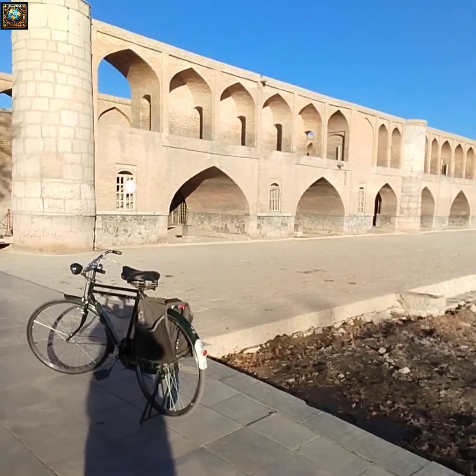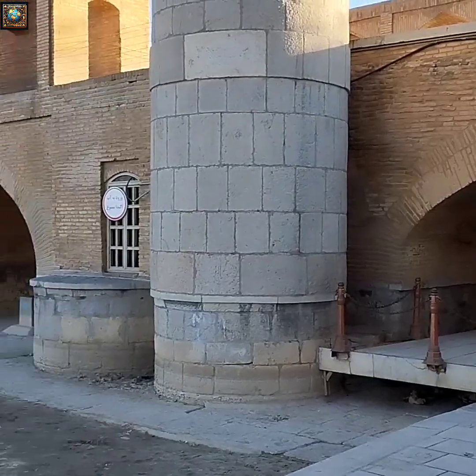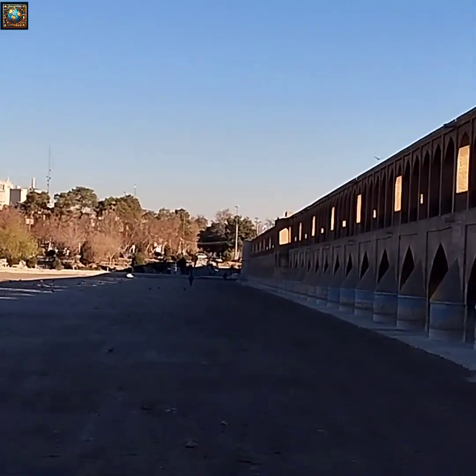It's early in the morning and the sidewalks are quiet, so we can take more videos for you. This is a simple bridge which is 300 years old. Of course, we will also upload pictures of the night in this place.